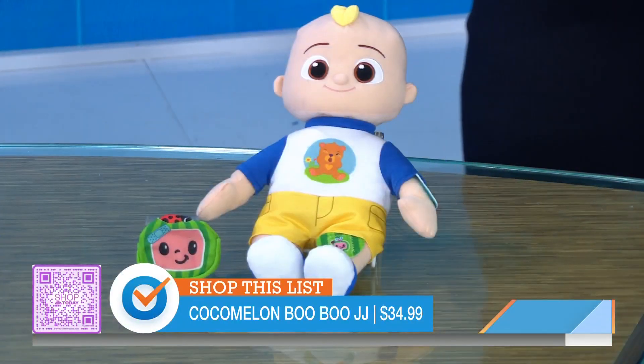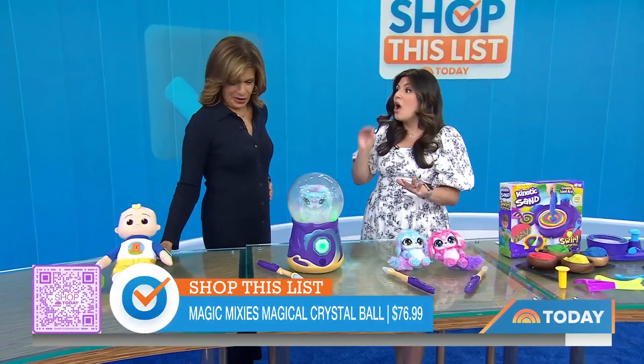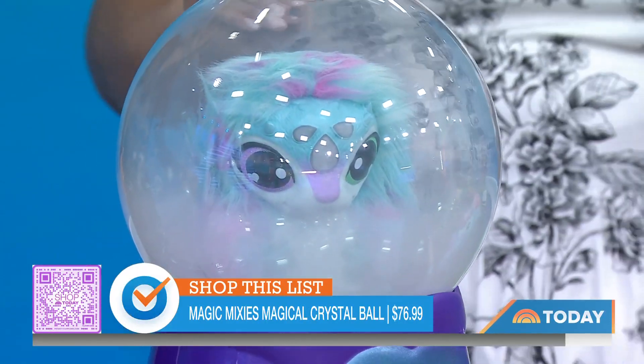I went to FAO Schwartz the other day and there was a line to see this toy right here. This is the Magic Mixies. This has gone viral. On Shop Today's TikTok account it has over 1.3 million views. This is the hottest toy of the season.